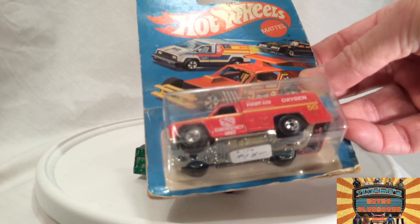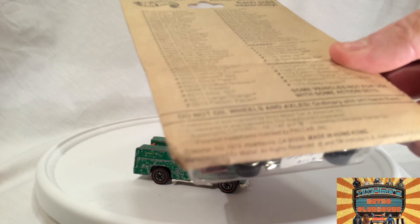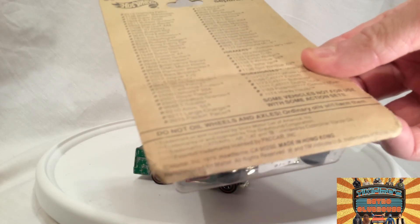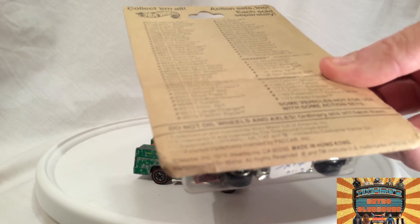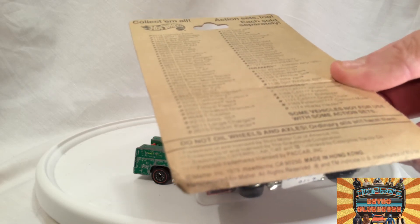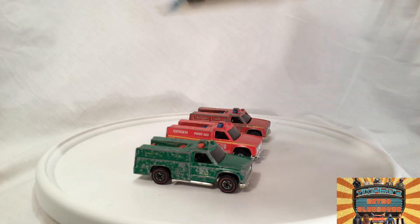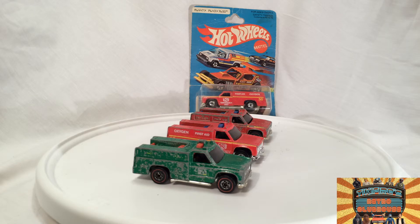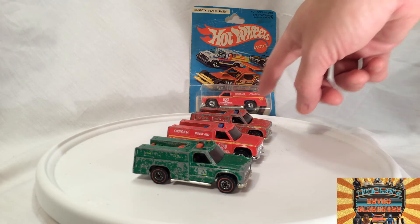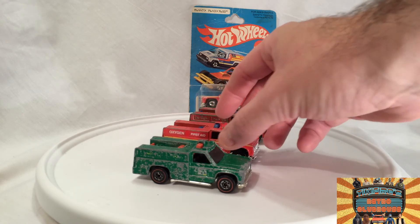I got this for about 8 bucks off of eBay with shipping and everything — pretty darn cool. And this one has a list of all the cars that are available. It says copyright 1979 and available early '80. So I guess this is from late '79 or early '80, somewhere in there. Pretty cool. And you can see they had stopped putting the lines on the wheels by that point. Still cool cars though.